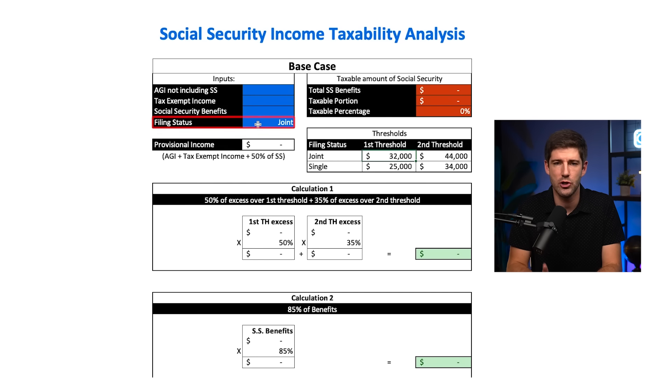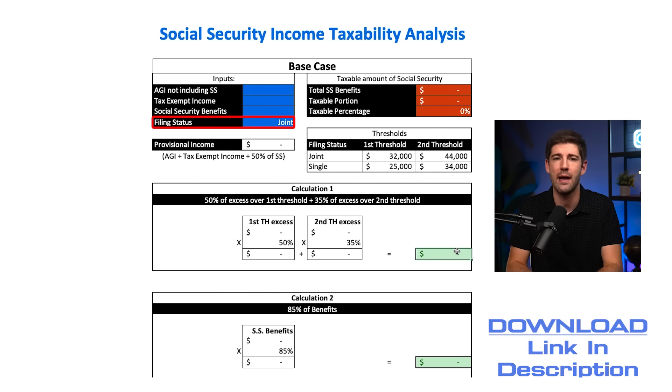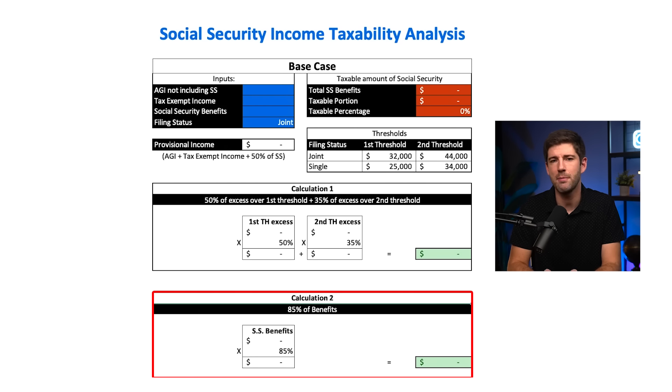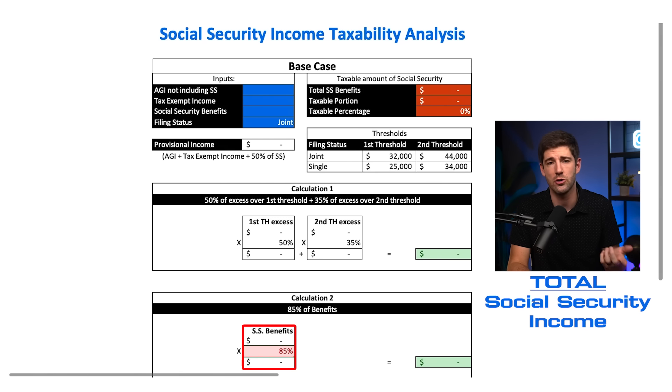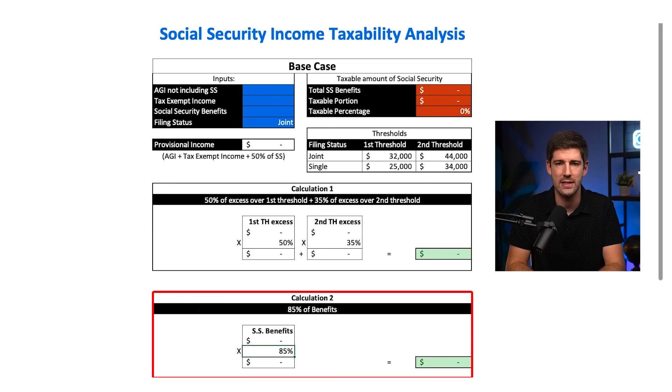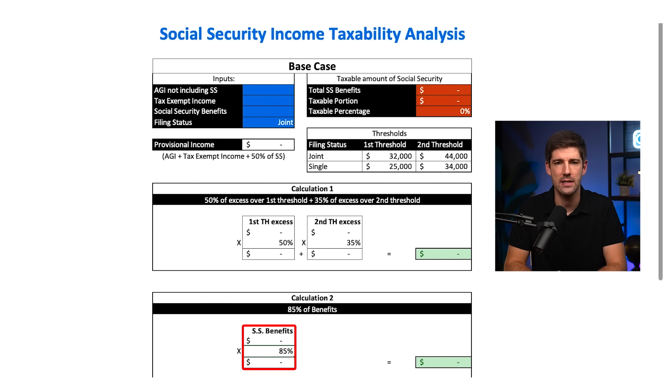Let's look at our calculations using joint filers. If your joint provisional income is higher than the first threshold of $32,000, then 50% of every dollar above the first threshold becomes taxable. 35% of any dollars over the second threshold of $44,000 are also taxable. Adding the threshold one number to the threshold two number gives you the taxable dollar amount of Social Security — that's calculation one. Calculation two is much more straightforward: it is simply 85% of your total Social Security income, which is the maximum taxable amount.